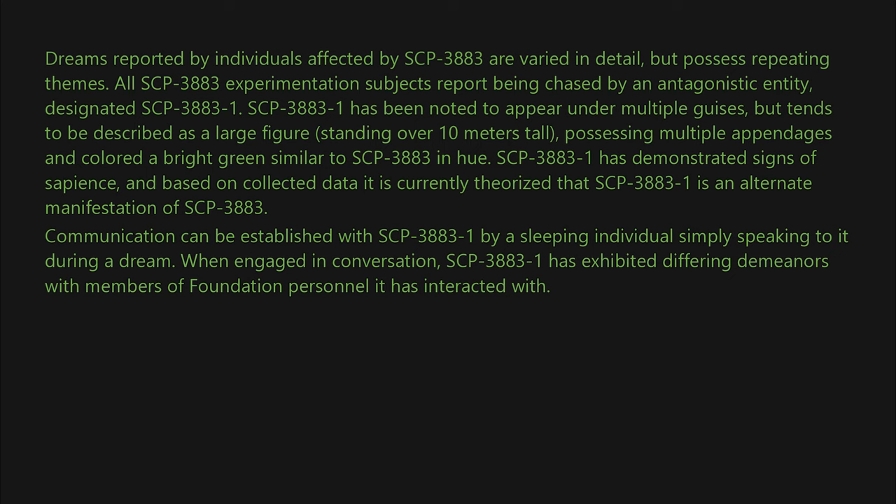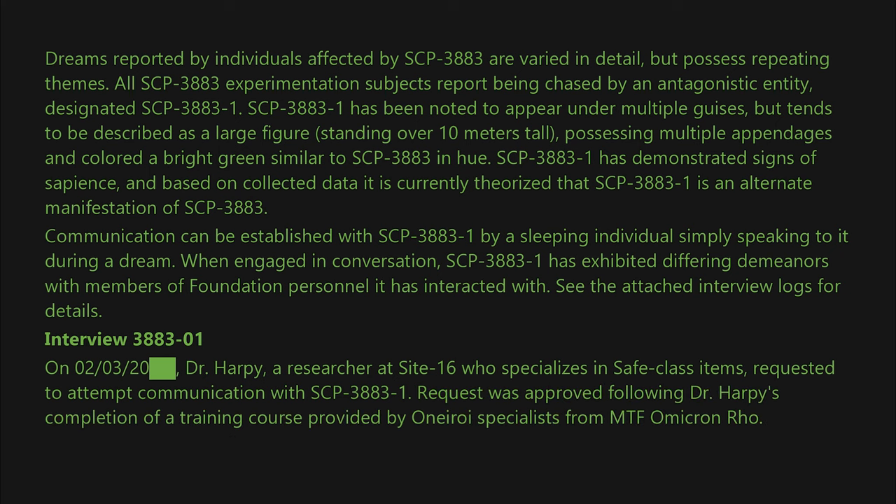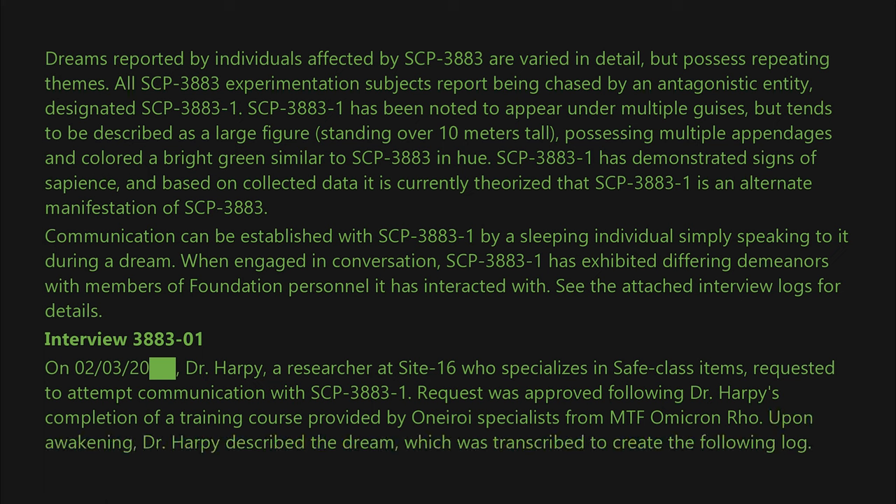Communication can be established with SCP-3883-1 by a sleeping individual simply speaking to it during a dream. When engaged in conversation, SCP-3883-1 has exhibited differing demeanors with members of Foundation personnel. On March 2nd, 20██, Dr. Harpy, a researcher at Site-16 who specializes in Safe-class items, requested to attempt communication with SCP-3883-1. The request was approved following Dr. Harpy's completion of a training course provided by oneiroi specialists from MTF Omicron-Rho. Upon awakening, Dr. Harpy described the dream, which was transcribed to create the following log. Begin log.